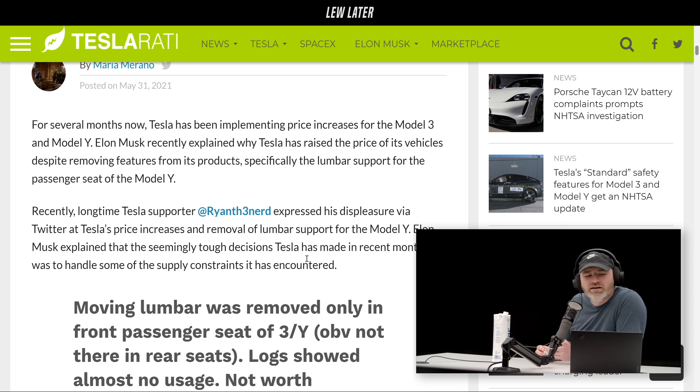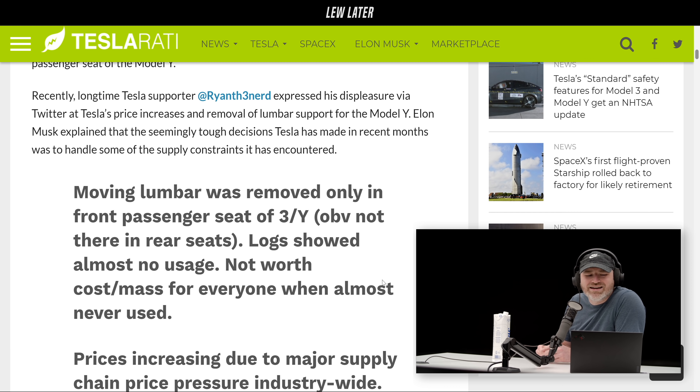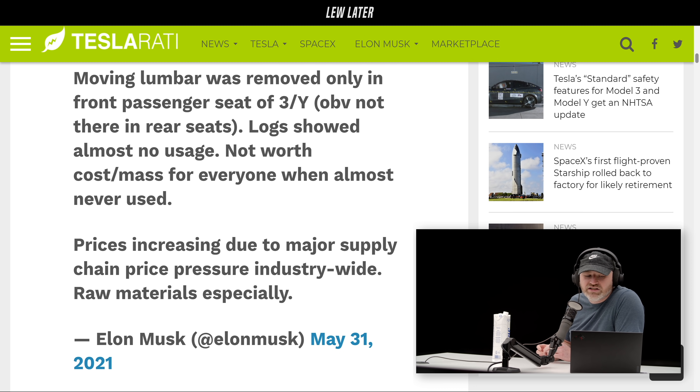This was replied to by Elon Musk, which is interesting because he was not tagged — Tesla was tagged. Does he monitor the Tesla tag? Maybe. He says: 'Moving lumbar was removed' — I think he needs to edit that one — 'lumbar was removed only in the front passenger seat of 3 and Y. Logs showed almost no usage — not worth the cost and mass production for everyone when almost never used. Pricing increases were due to major supply chain price pressure industry-wide and raw materials.'